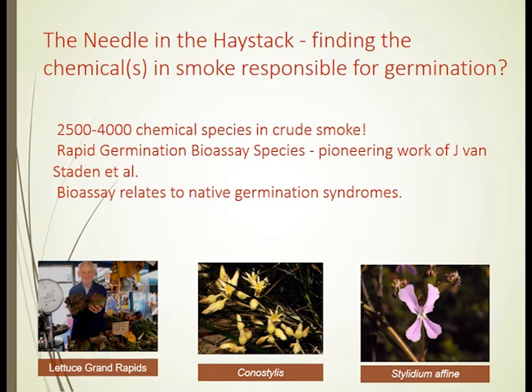We used those native species as verification, so that we were certain the post-fire germinating species were indeed the ones that — if we found the chemical — it would be the one that comes from fire.